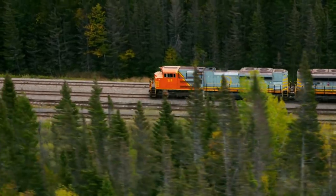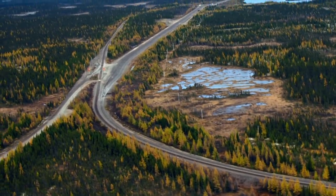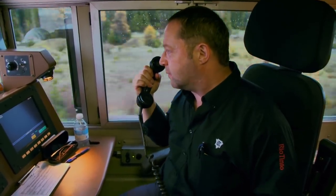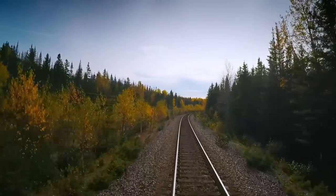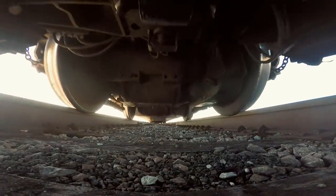But the train is approaching Ross Bay Junction, an unforgiving mile-long bend. The lead locomotive is 22 meters long,